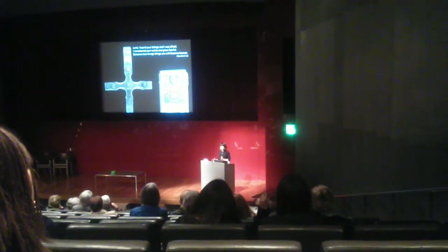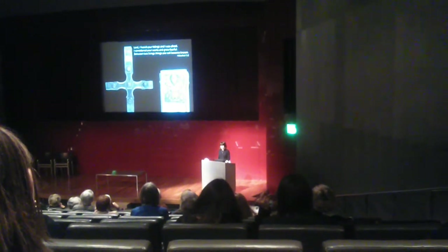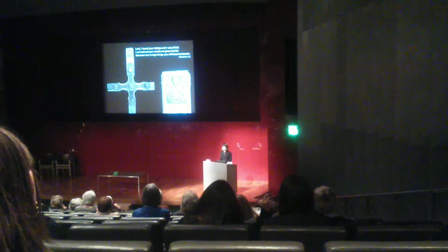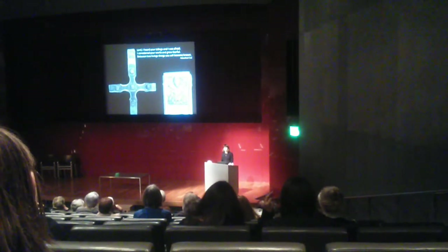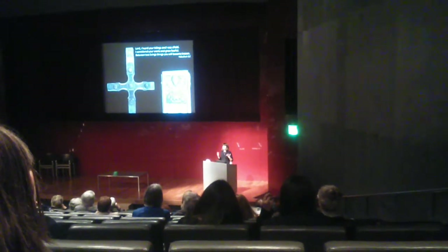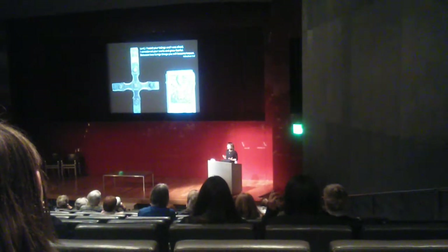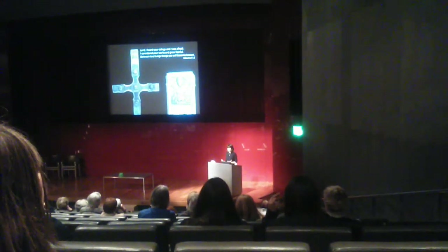In fact, Bede, the 7th and 8th century monk and historian, wrote quite extensively about this passage, speculating on what that term might have meant. He thought that perhaps it referred to Jesus' crucifixion, where he was between two thieves, and perhaps it was between these two thieves — these living things — that he became known as Christ.